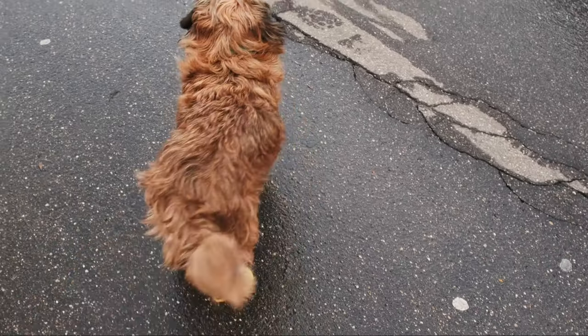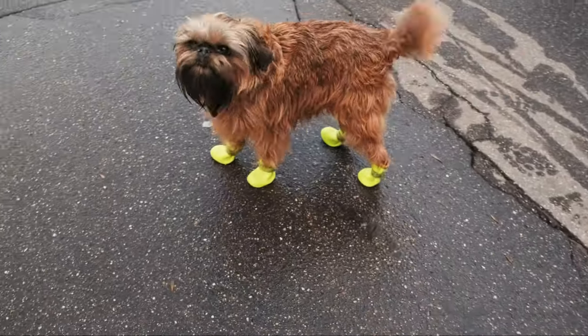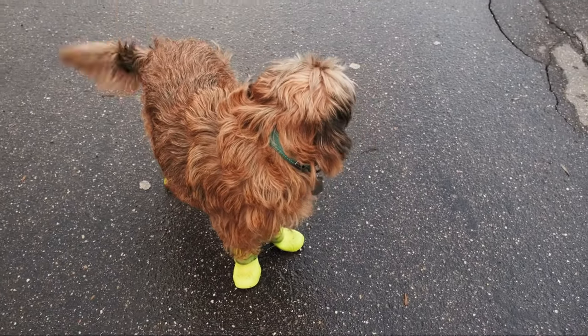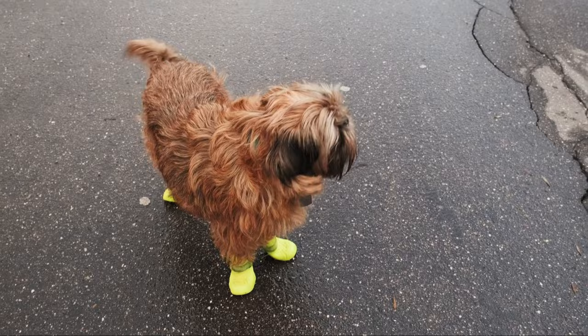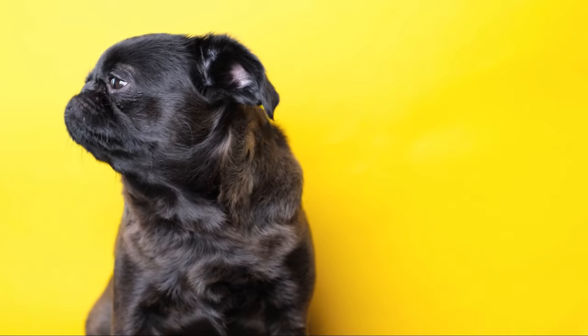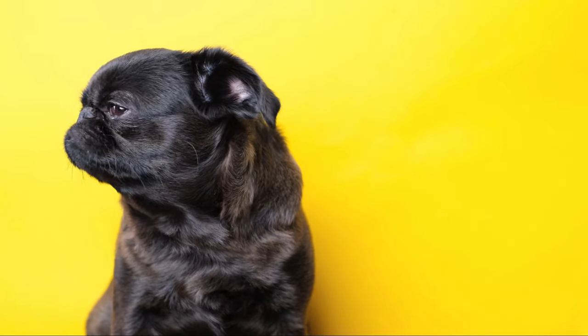Brussels Griffins are renowned for their loyalty to their families. They form strong bonds with their owners and are often protective of their loved ones. However, they can be wary of strangers and may take some time to warm up to new faces. Once they accept you as a friend, though, you'll have a devoted and affectionate companion for life.